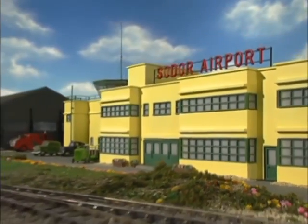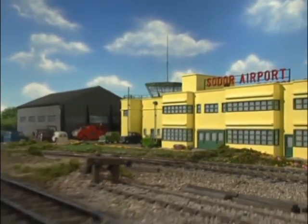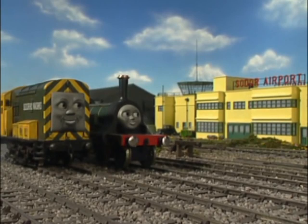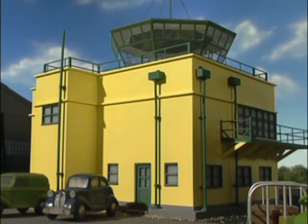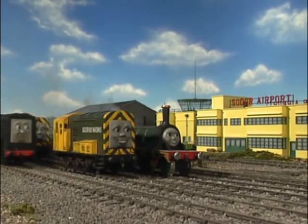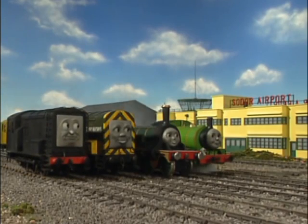The airport was soon finished. It had shining windows, gleaming doors, and a big, tall control tower. And the runway was long and smooth. The engines were very proud and very excited.